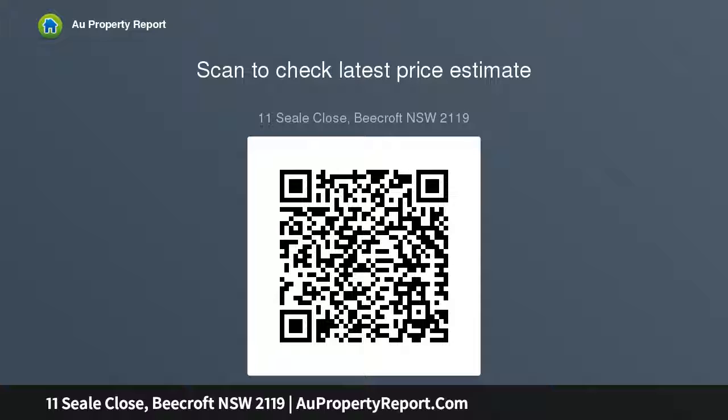Deluxe luxury bathrooms, laundry, triple lock-up garage, additional off street parking, huge loft storage. Falls in catchment for Beecroft.